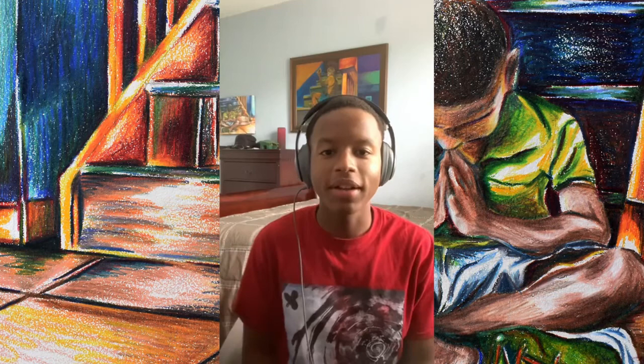Hey, what's going on everybody, happy Sunday, it's your man Zion Rosier, welcome to another episode of Art Talk. What's going on, man? My name is Zion Rosier, what's your name? Anthony. How you doing today, man? I'm good, chilling for sure. Where you from? I'm from Miami.